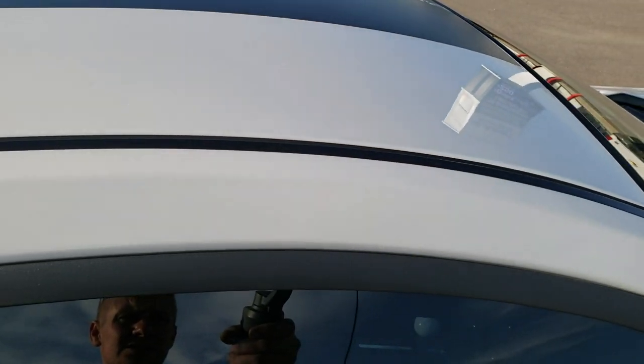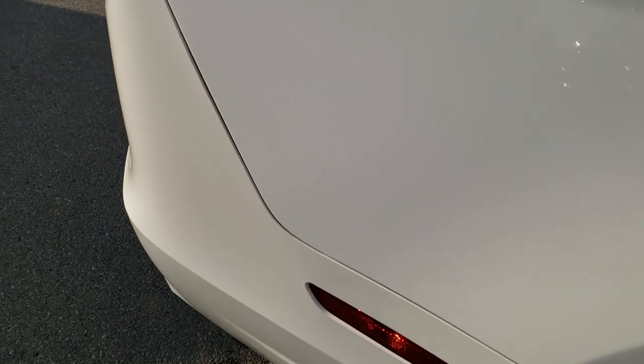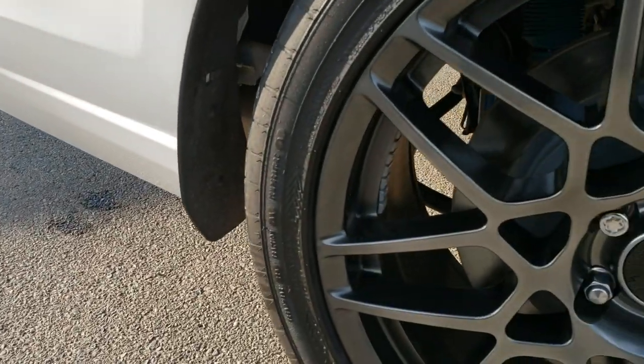We take these HD videos so if you are far away or even if you're close by and just cannot make the trip down, you can still see the car, hear the car, and have confidence in the vehicle you're looking at before you even get here — so that when you do get here, there are absolutely no surprises.